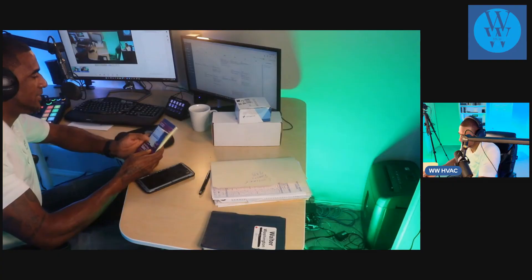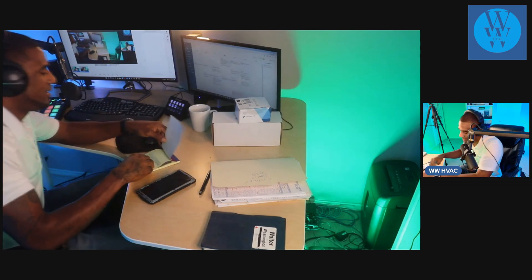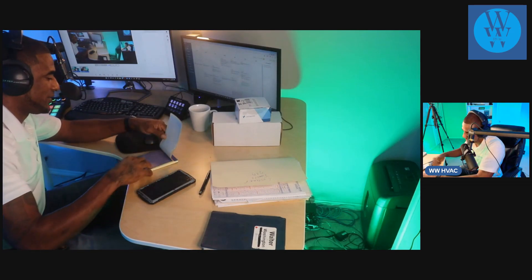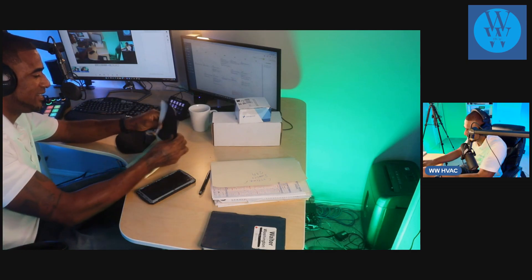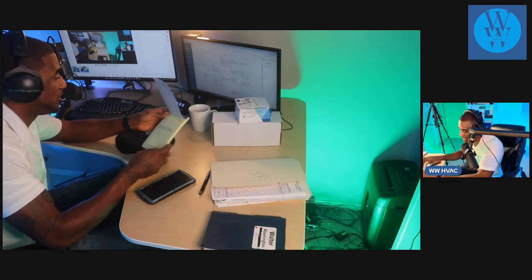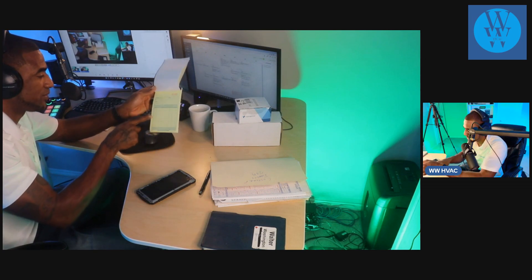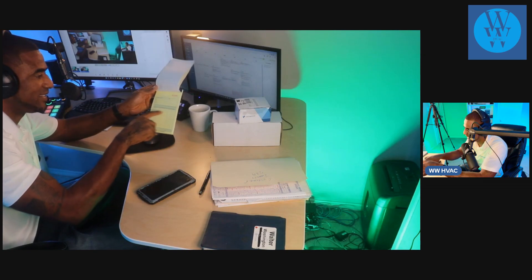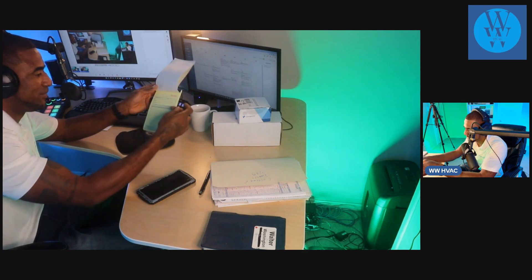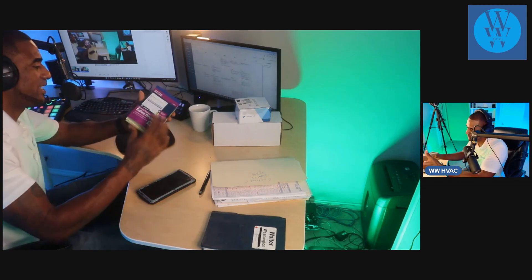I truly started from the bottom. Let me show you what I started out with — these carbon copy papers from Walmart. When I first started running calls, I had to actually fill in the customer name, and trust me, this was a hassle. I had a little description box, one through ten. If I did a maintenance, I had to put the price and amount and total it up.